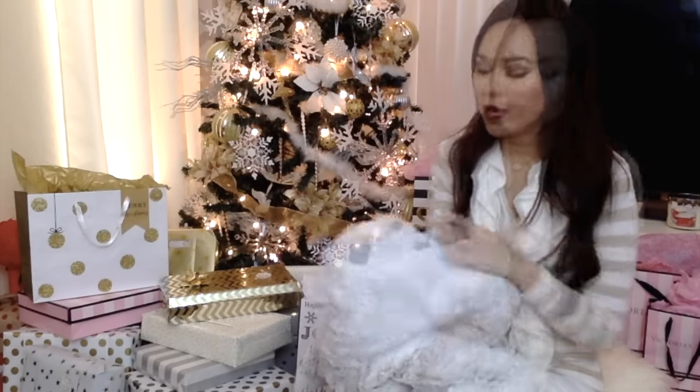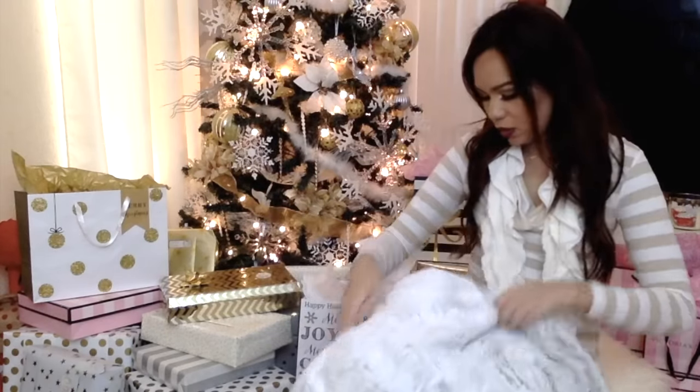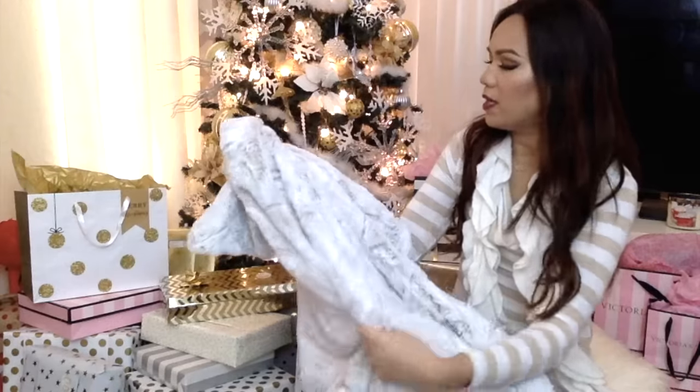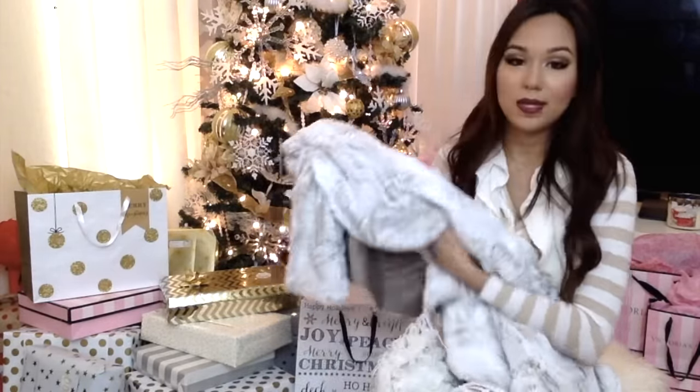I found this and it was only $19.99 — and it's really huge and super super soft. If you follow me on Instagram you've probably seen me post a bunch of pictures using this as my background because I really really love it.